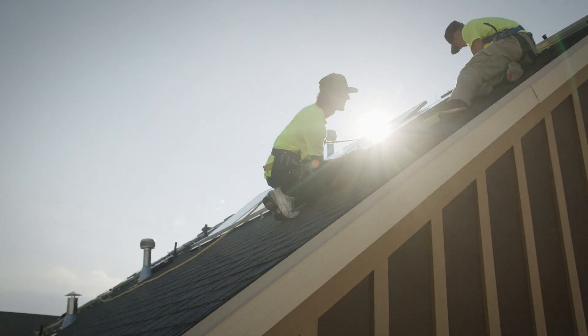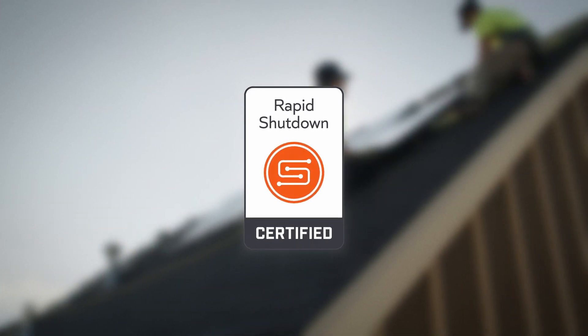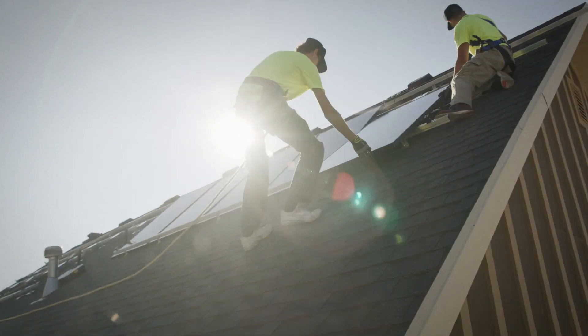And it does it with industry-leading, SunSpec-certified rapid shutdown technology, ensuring code compliance is achieved in the simplest, safest, and most cost-effective way.